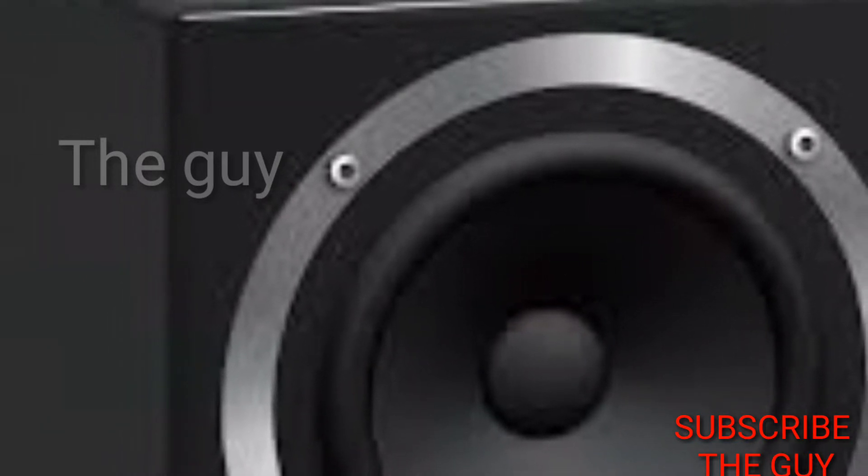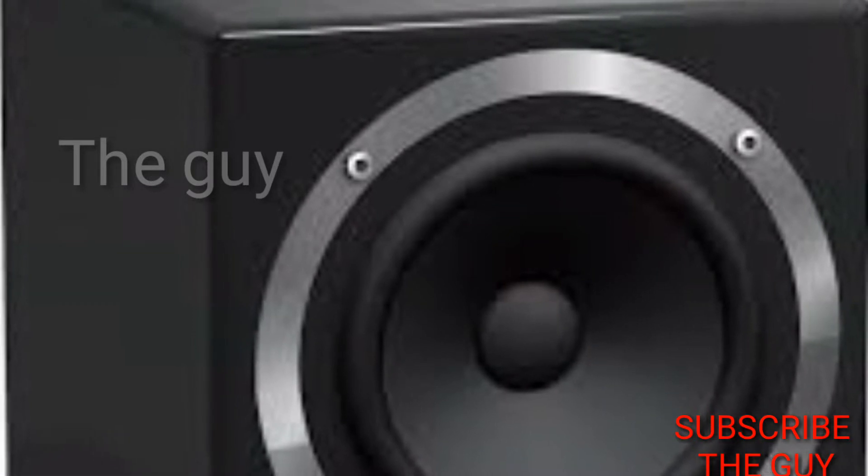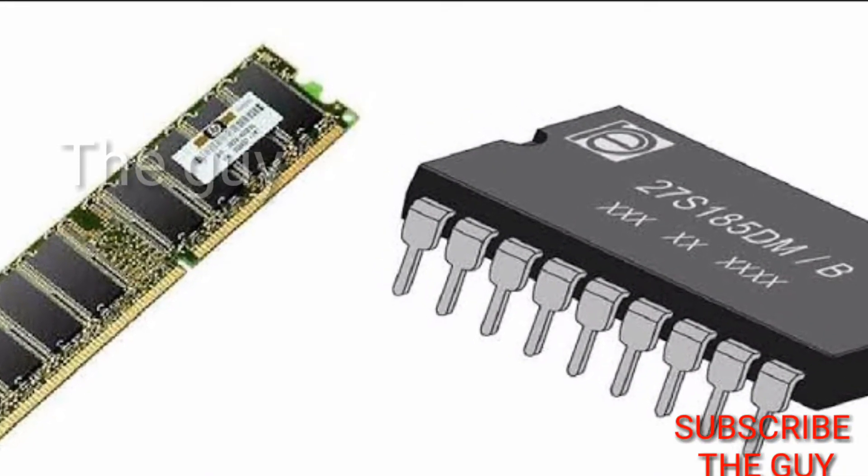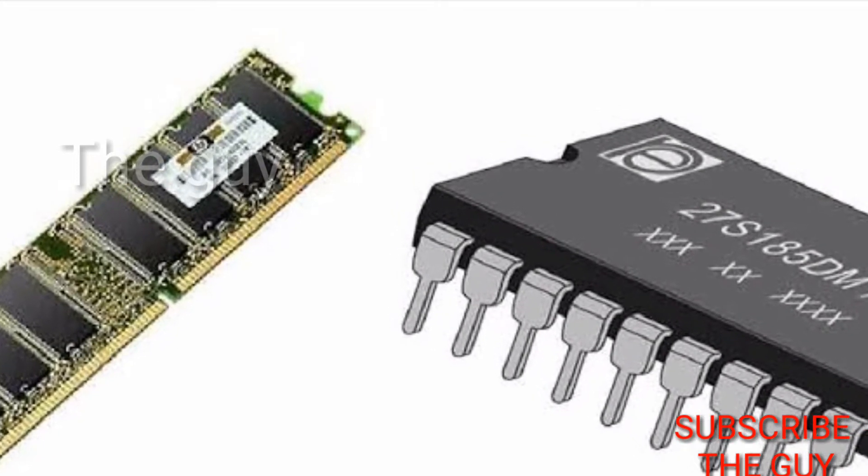Talking about the RAM and ROM: 512 MB RAM and 4 GB ROM. It also consists of a 2000 mAh battery.